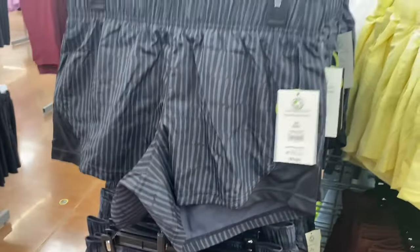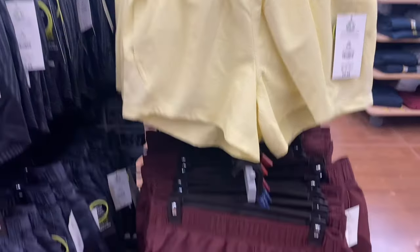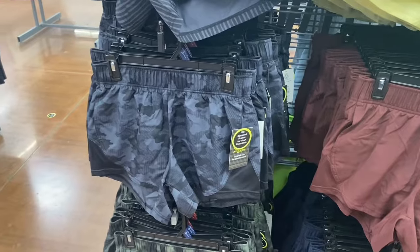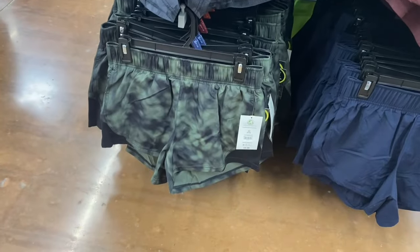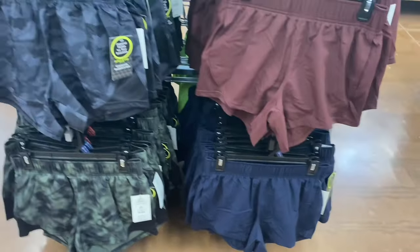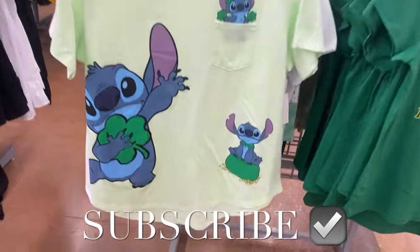These are extra small through 3XL. They have pastel yellow, maroon — I think they did those last year — camouflage, an abstract camo, and blue. Let me show you around this corner to see all the new stuff.